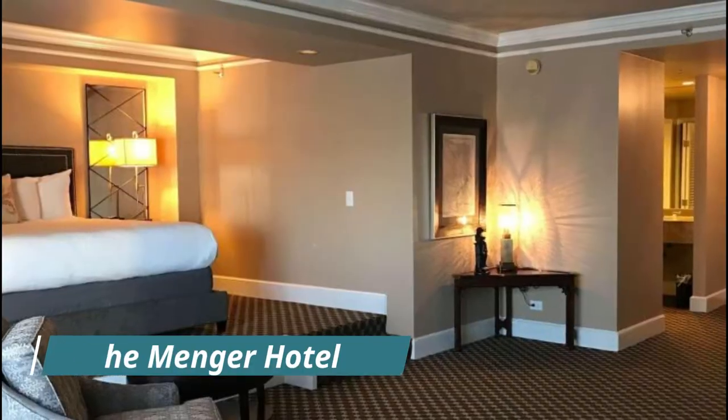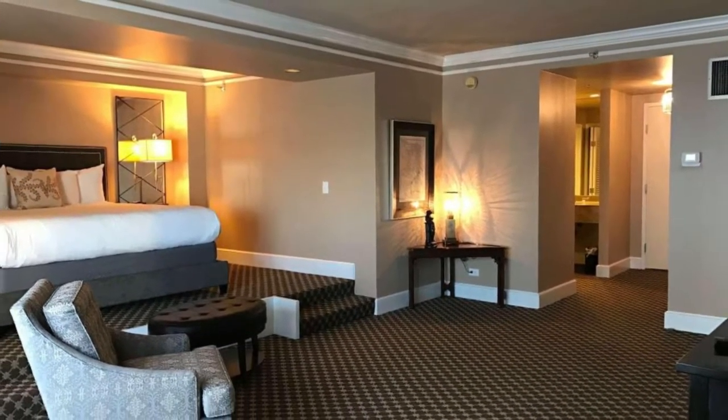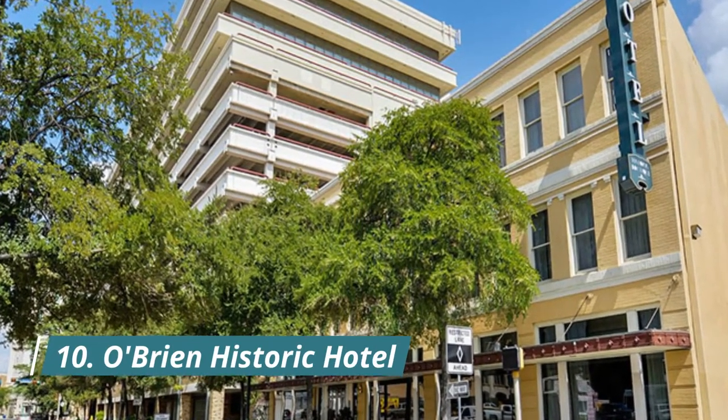Number nine: The Menger Hotel. The Menger Hotel is the oldest continually operated hotel located west of the Mississippi River. Near the Alamo and all of the sites of San Antonio, the Menger boasts an impressive 316 guest rooms.